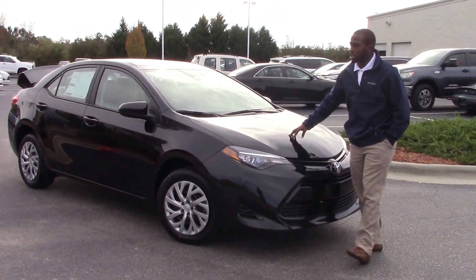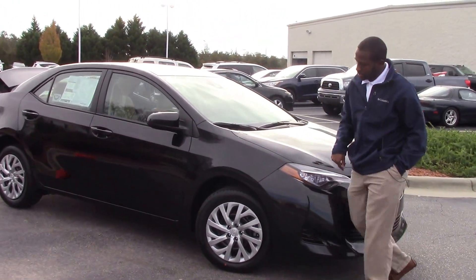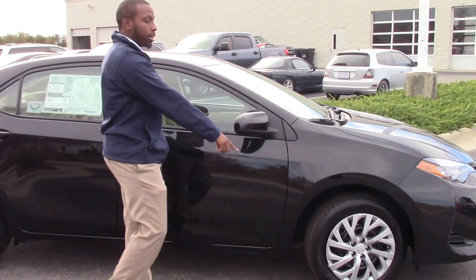For your color we have a midnight black color, your LED lights, and around to your wheels we have 16 inch wheels.